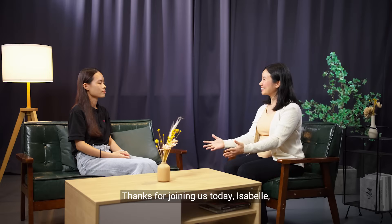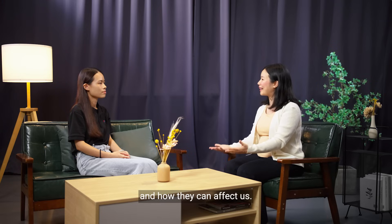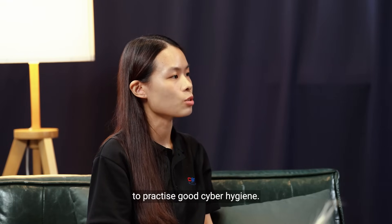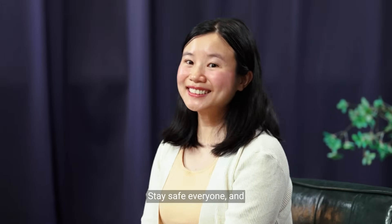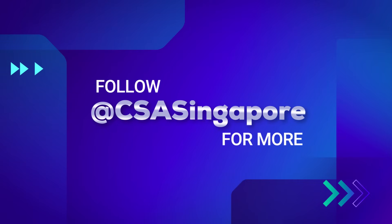Thanks for joining us today, Isabelle, and giving us that really helpful explanation of what botnets are and how they can affect us. It was my pleasure. Some cyber threats may seem scary, but that's why it's so important to practice good cyber hygiene. This way, we can effectively protect our devices and ourselves. And that's all we have today. Stay safe everyone, and see you in the next episode. Bye!